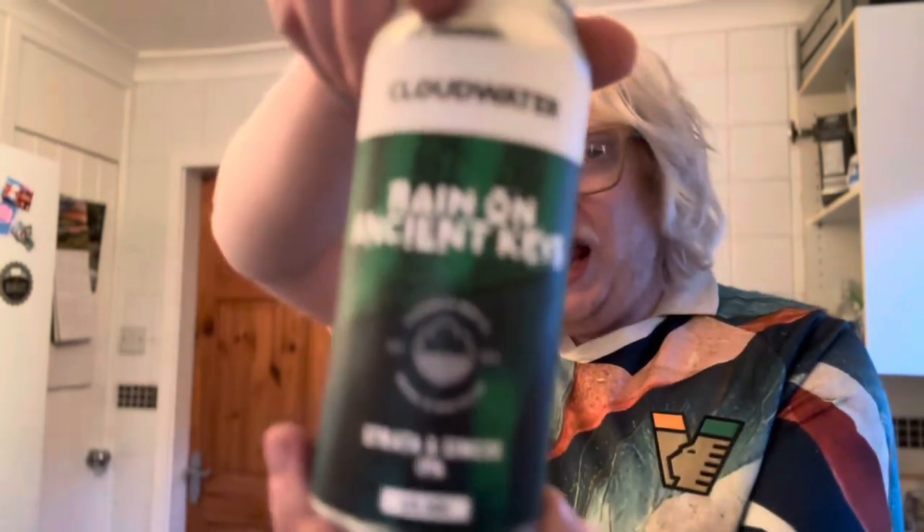So yeah, Cloud Water — Rain on Ancient Keys — which is a Strata and Simcoe IPA at six percent ABV. No blurb on this one and I can't really make out the dating on it.